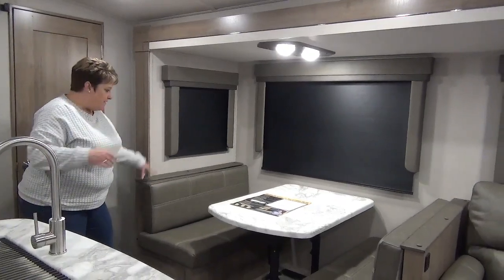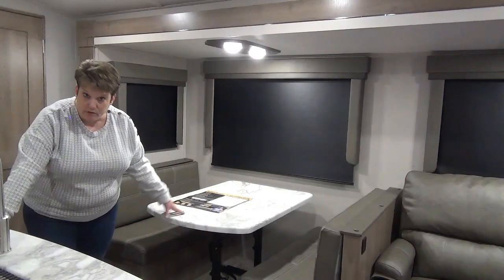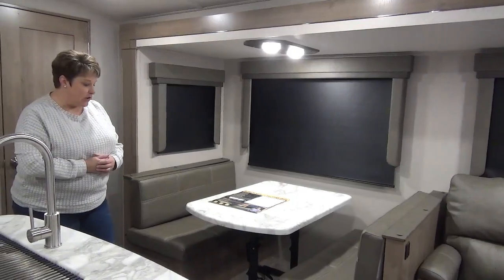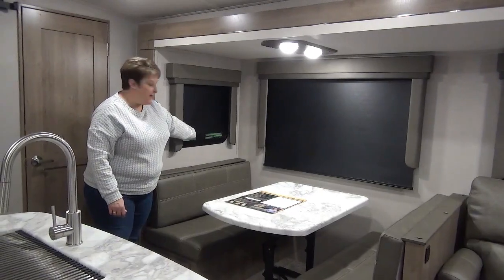Directly across from the island we have your booth dinette — a four-seater with a movable table, so if you needed to take it outside for extra counter space or use it somewhere else in the coach, you totally can. The windows feature blackout roller blinds.